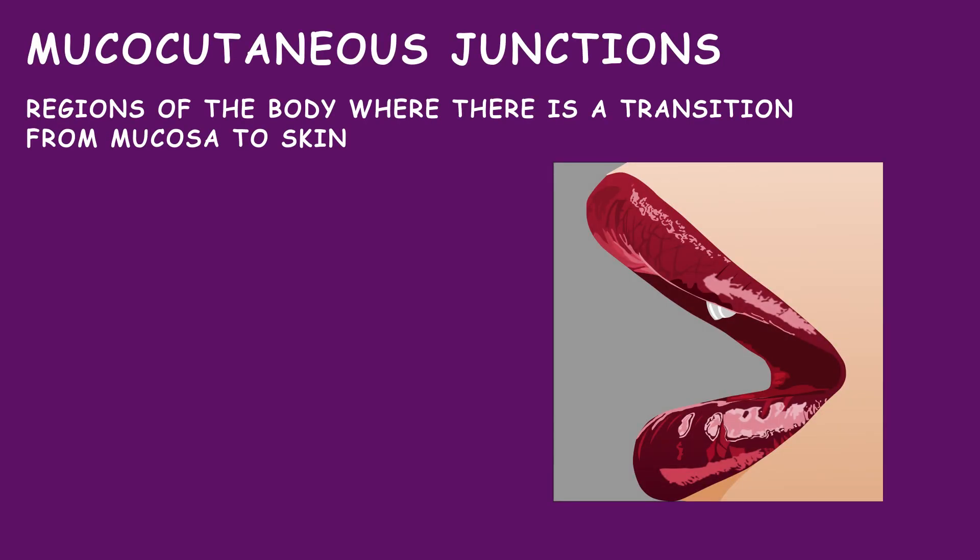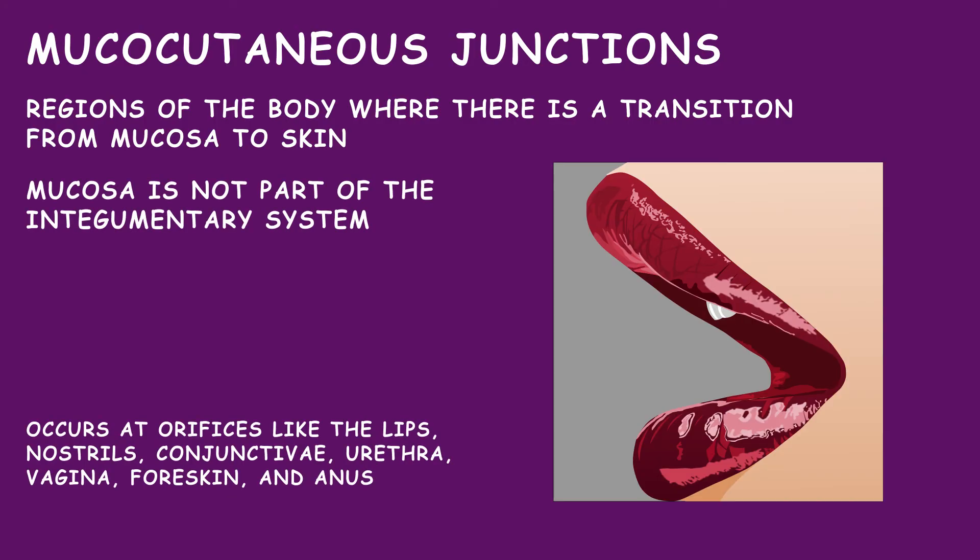Mucocutaneous junctions are regions of the body where there is a transition from mucosa to skin. Mucosa is not a part of the integumentary system.